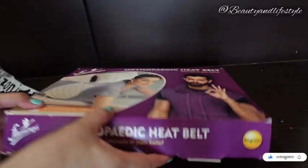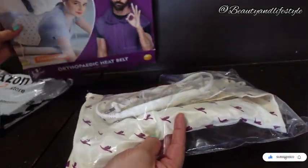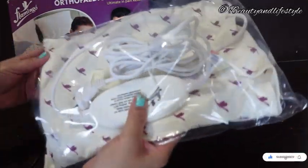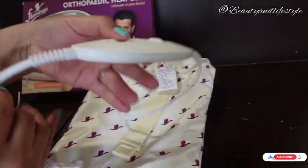This belt delivers targeted and soothing heat to problem areas. Whether it's back pain, muscle tension, or even menstruation cramps, the orthopedic heat belt has you covered. The adjustable strap ensures a perfect fit for everyone.